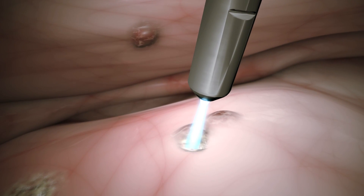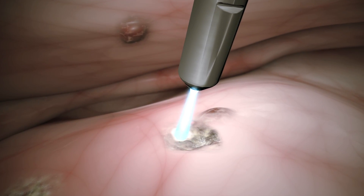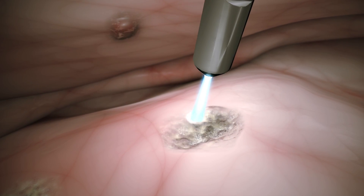As the PlasmaJet moves closer, the plasma energy is intensified and it vaporizes the target tissue.